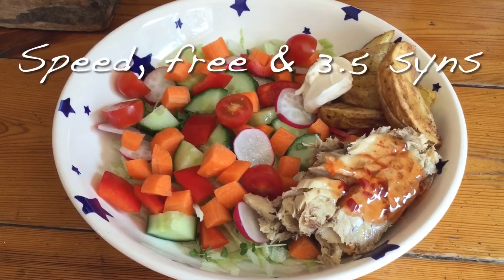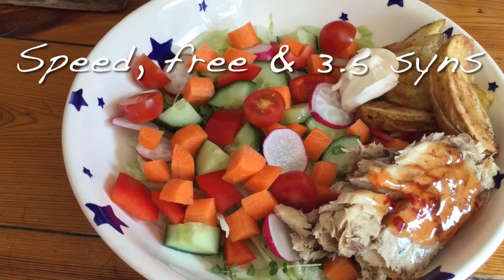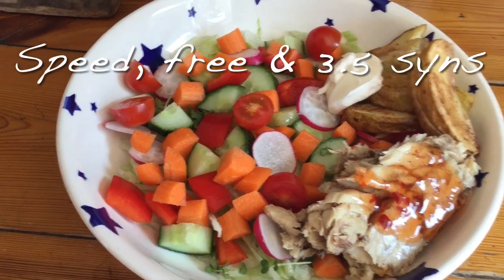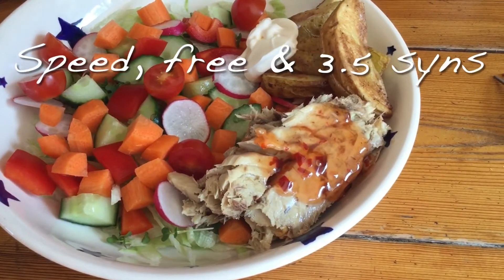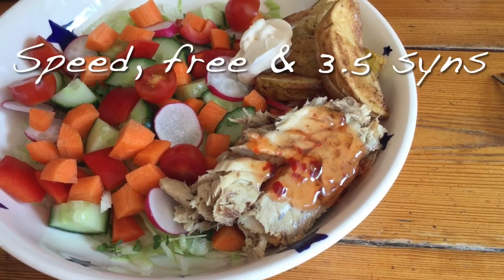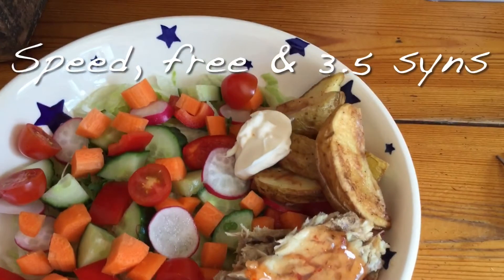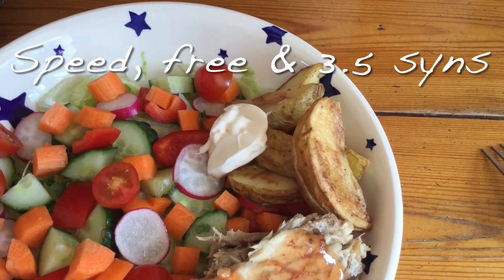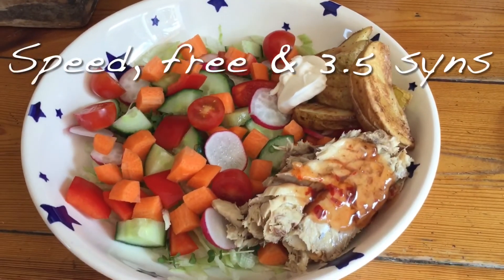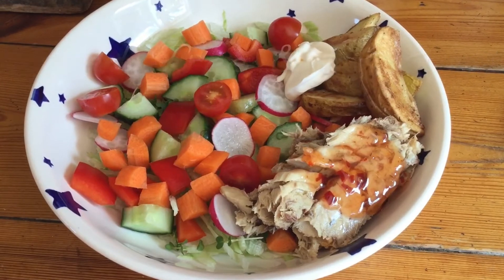My lunch today is a big speedy salad. There's cress, lettuce, radish, red pepper, tomato and cucumber. Then I've got a tin of mackerel in water - drained - and I've added one and a half sins of sweet chilli sauce to that. Then I've got some of the potato wedges that I made yesterday with two sins worth of mayonnaise. And I'm going to go and sit in the garden and enjoy this because it's actually really sunny today.